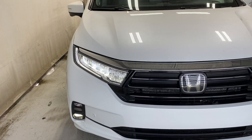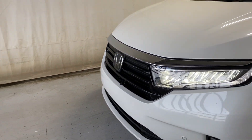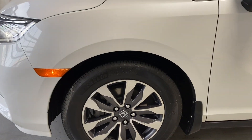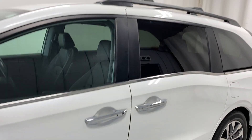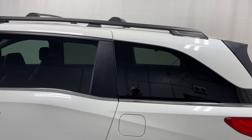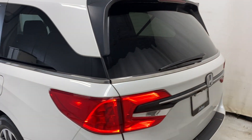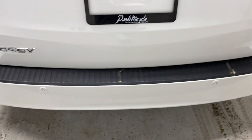Let's take a look outside. Up front we have LED headlights and fog lights, engine block heater cord, and the Honda badge in the middle. Michelin tires on gunmetal and silver alloy rims, chrome door handles, keyless entry, a roof rack and roof rails in black, rear tinted windows, and chrome trim running all the way around.